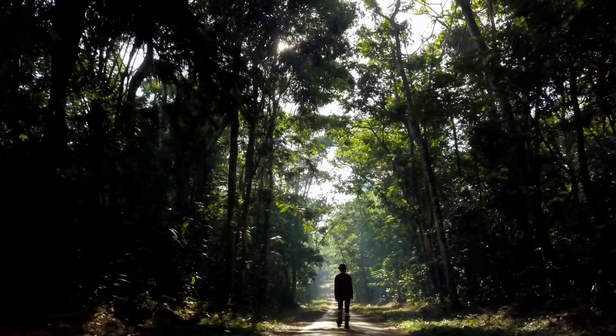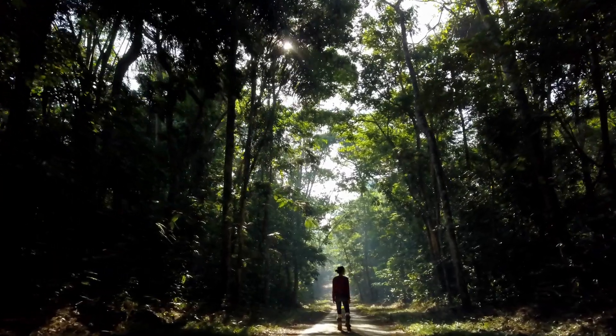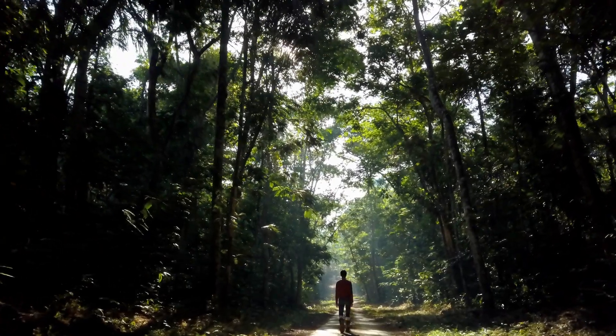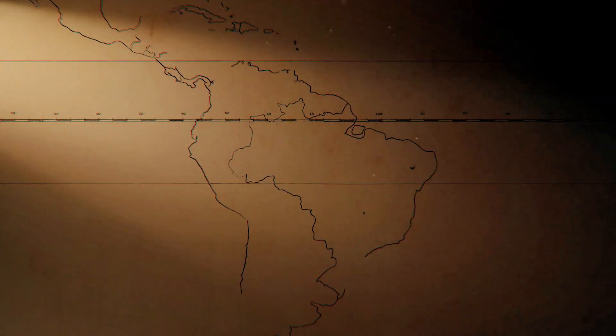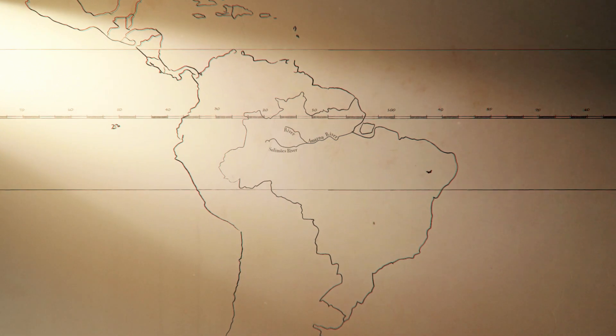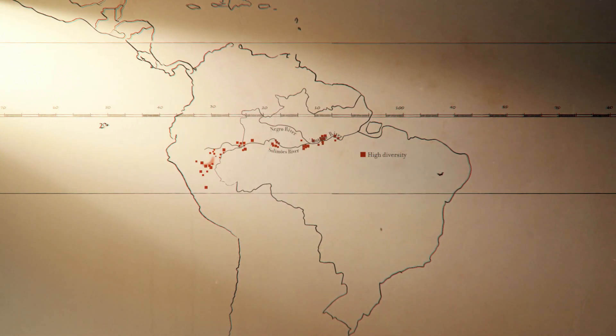So the question is, what produces all of this diversity? The aim of the project was to study polymorphism in butterflies in the Amazon basin. Making maps of butterflies using museum specimens suggests that there is a region of very high diversity along the course of the Amazon river.